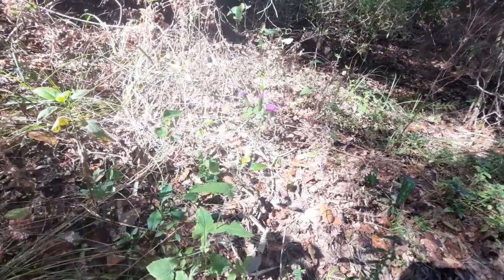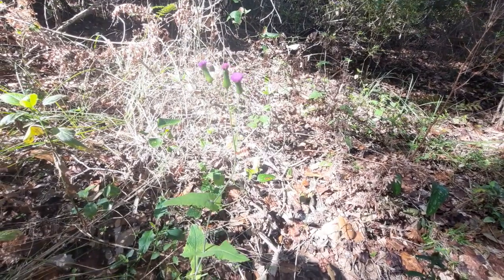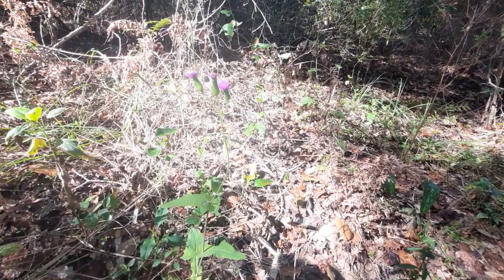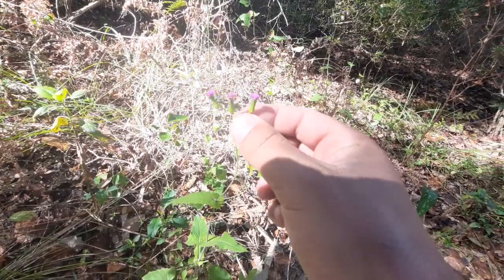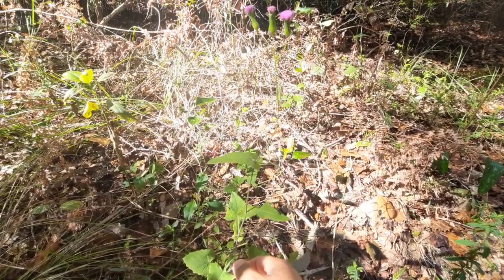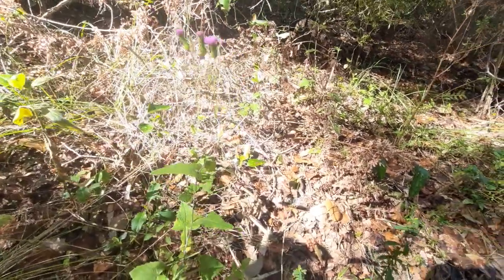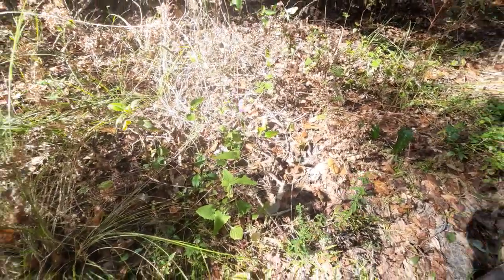They also call it tassel flower because, for those of you who have graduated before, you always wear your tassel. And with a tassel there's always like a tip, and it looks very similar to it. They'll only grow maybe two to three feet, and that's about it. They are fairly abundant as well, especially in Florida.